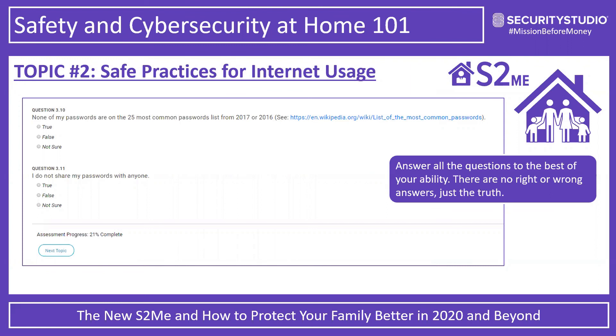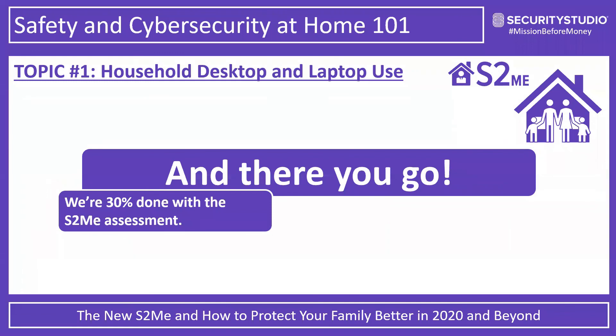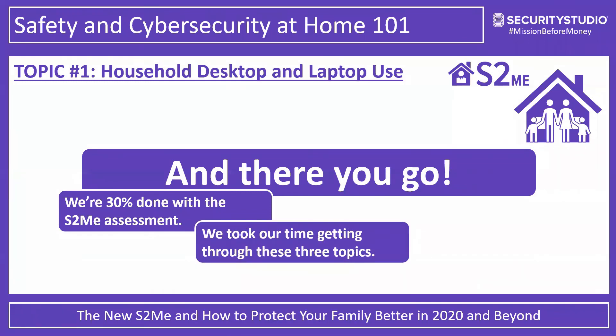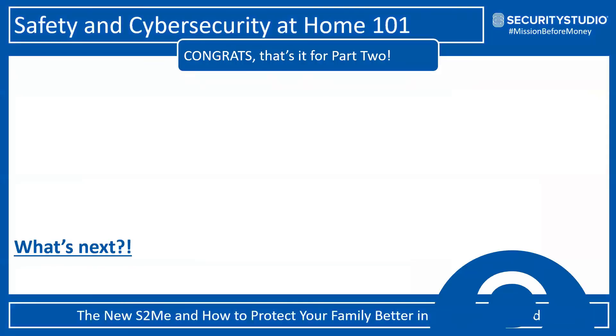Question 3.9: I do not use the same password for multiple accounts — that's another bad habit we have as humans. Question 3.10: none of my passwords are on the 25 most common password list. Basically, if your password is 'password,' 'password1,' or '1234,' you're probably on the list. Question 3.11: I do not share my passwords with anyone. A password is only as good as the security around it — the more places it exists, the greater the chances it could get lost and misused. We've successfully made it through all three topics and are now 30% done with the S2ME assessment.